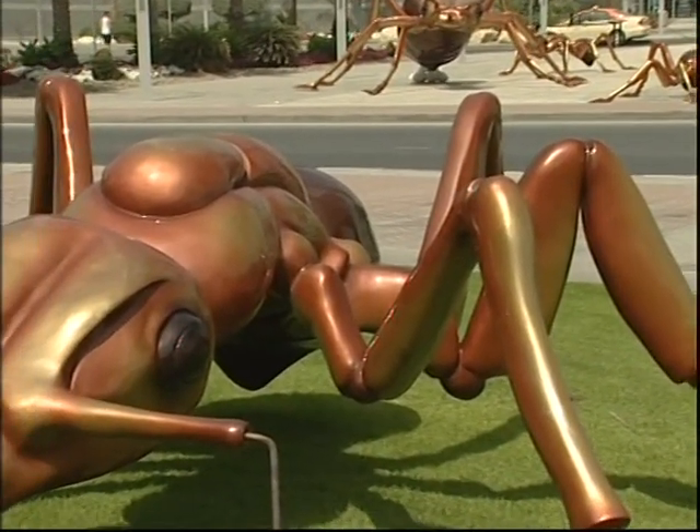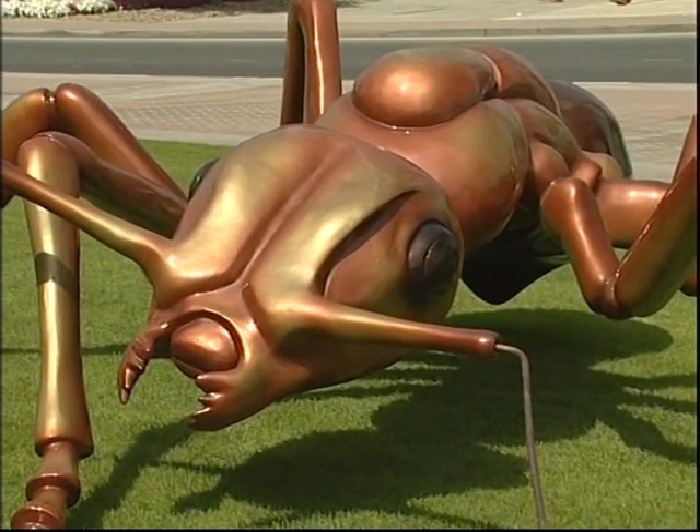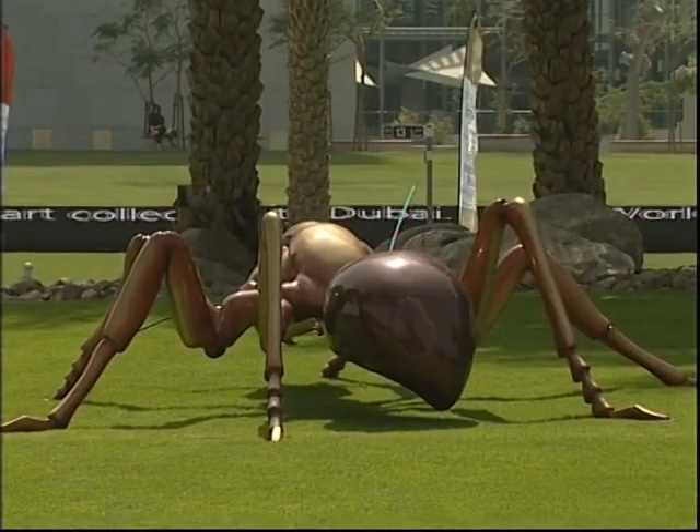These huge insects are the works of artist Susan Cochran, who's had a lifelong interest in ants. Hailing from Palm Beach, Florida, she says that ants have always been a part of her environment.